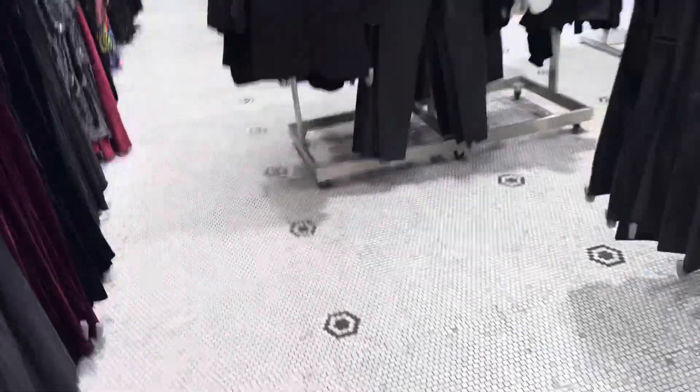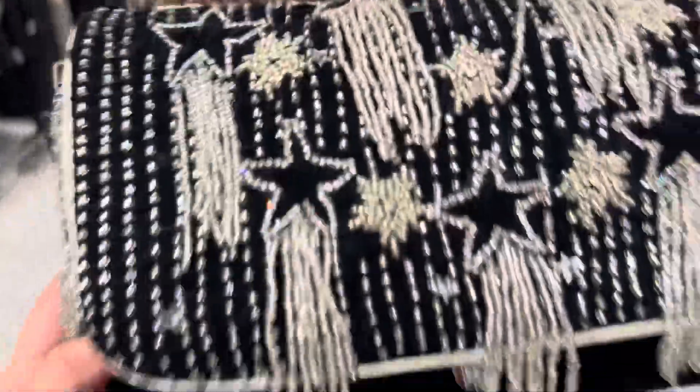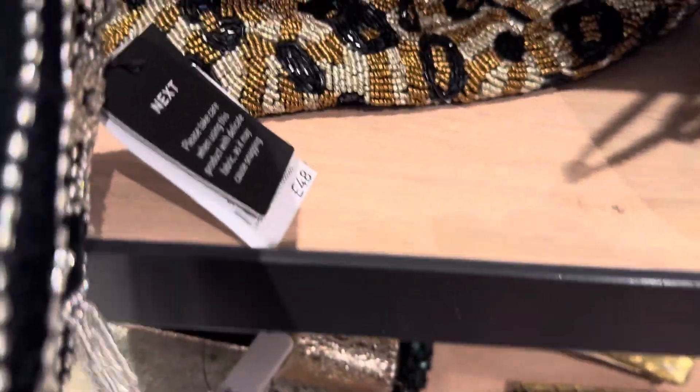Look at my bag — this is so beautiful! 48 pounds. This is so beautiful. These are all for Christmas, this is my bag.